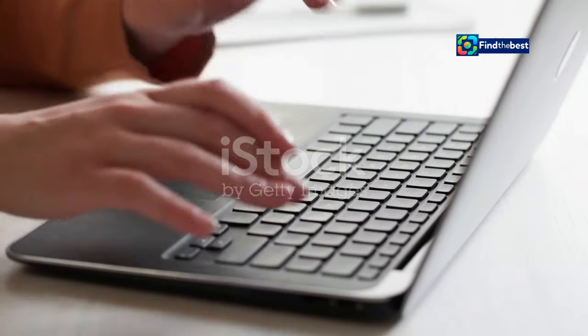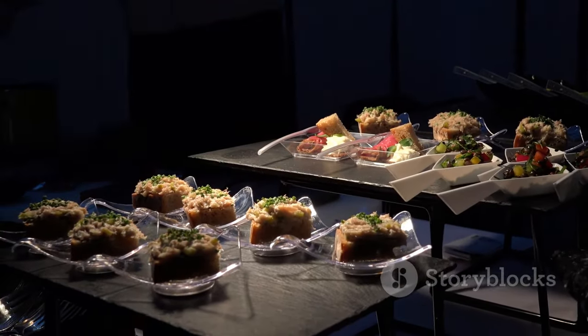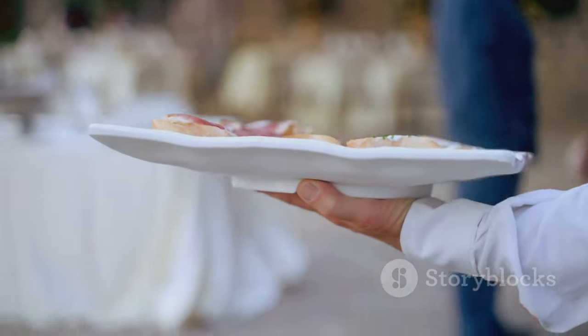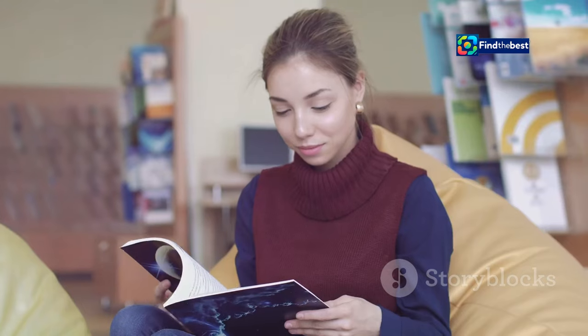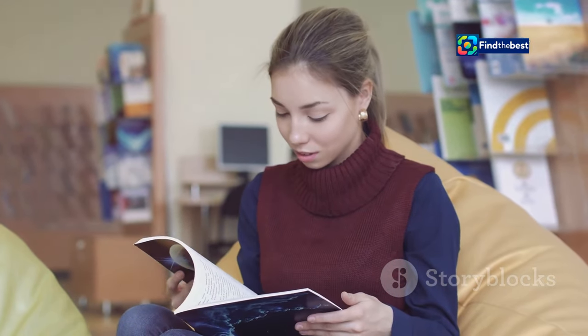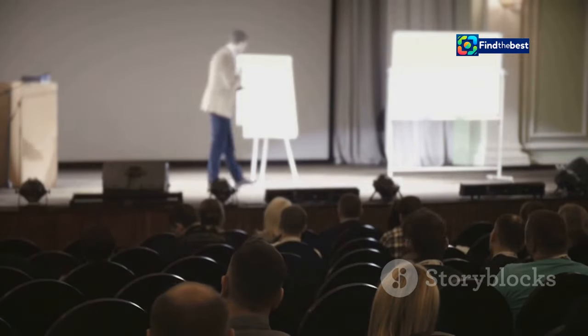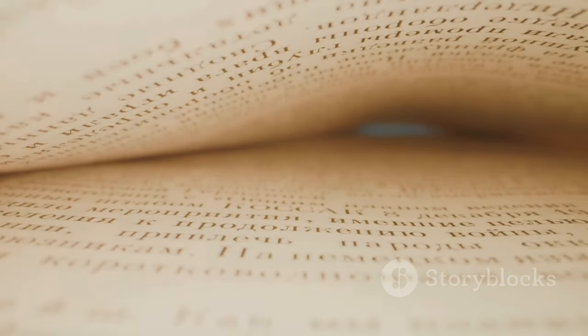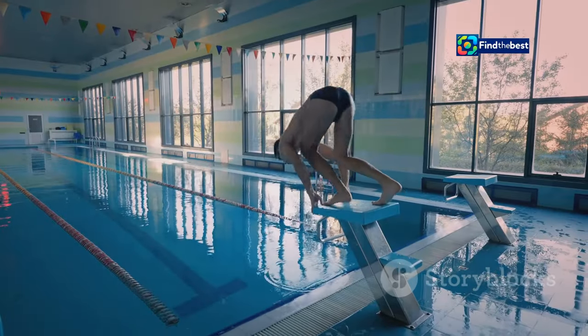Hi everyone, and welcome! Ever wondered how to make your writing really pop? One word: intros. Think of intros like appetizers. A delicious appetizer makes you excited for the main course, right? Intros are the same for writing — they grab your reader's attention and make them want to keep reading. In this essay, we'll explore the power of effective intros and look at different techniques and examples to make your writing shine. Ready to dive in? Let's go!